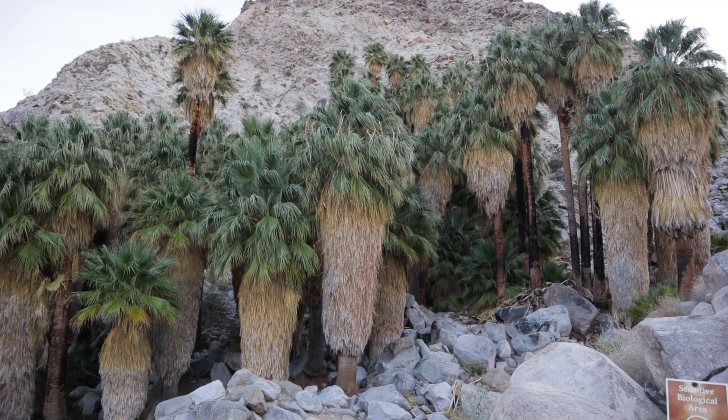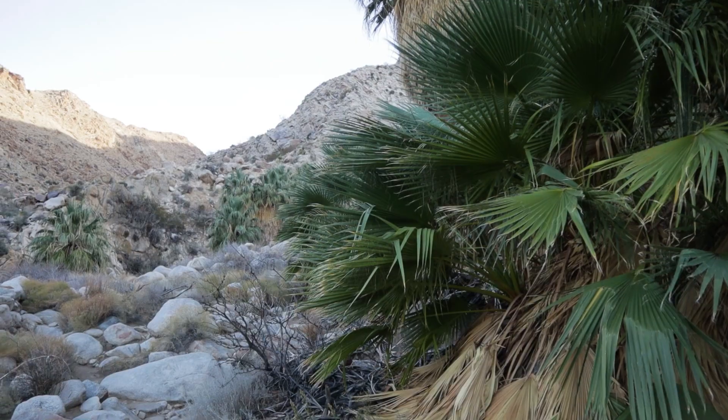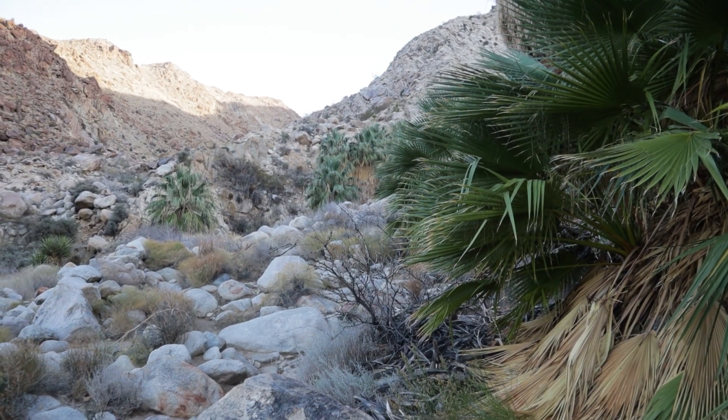I'm definitely glad we decided to come do this even though we were short on time and it wasn't in the original plan. It's a nice hike — a little up and down — and it's January so it's not a hundred degrees, which made it a fantastic walk. The sun is setting because it is January, so the day is much shorter and we've got to head back.